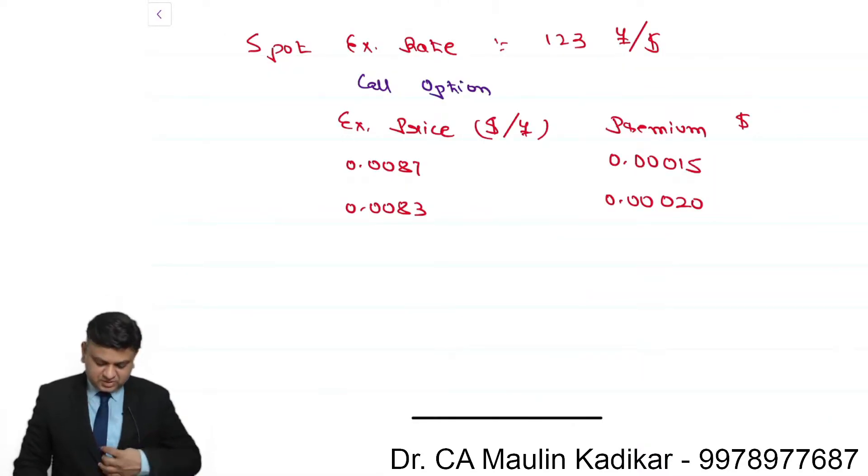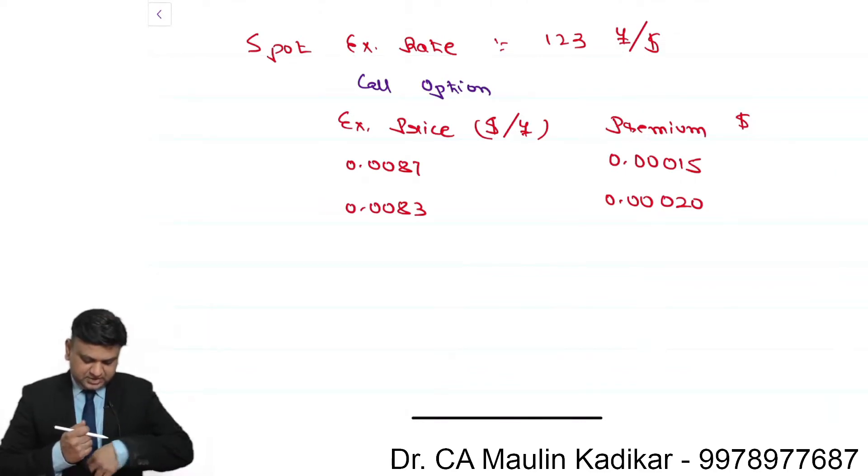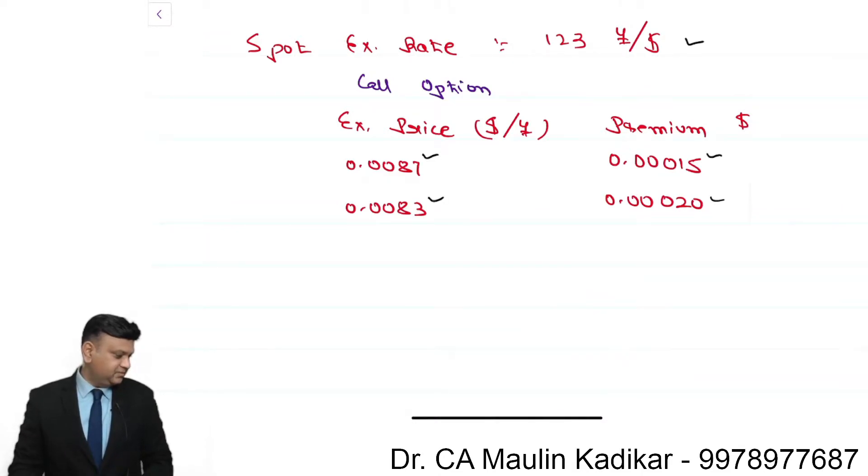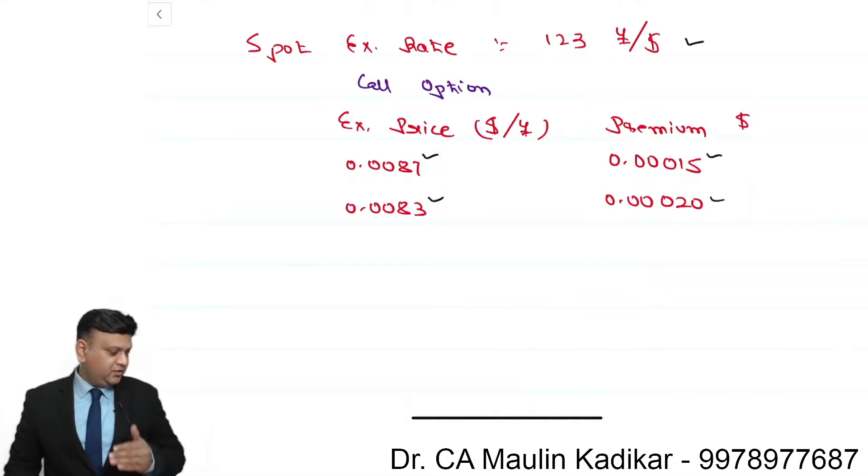In this question, the spot exchange rate is 123 yen per dollar. Information is provided with respect to the call option, in which the exercise prices have been given along with the call premiums. The speculator is expecting a fairly strong appreciation of the yen over the next six months.